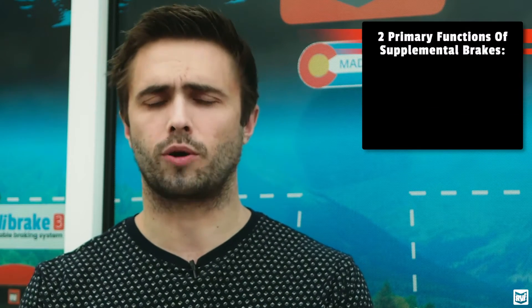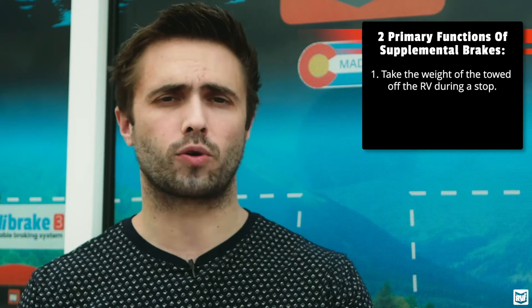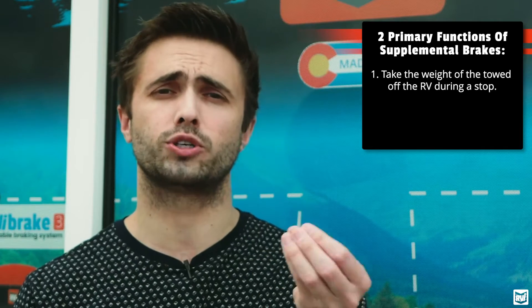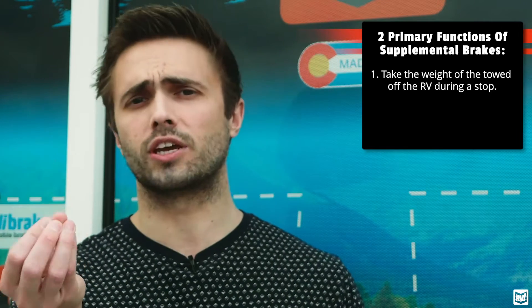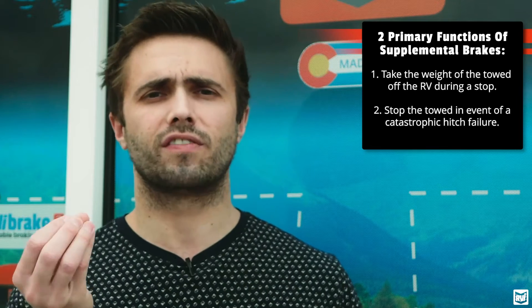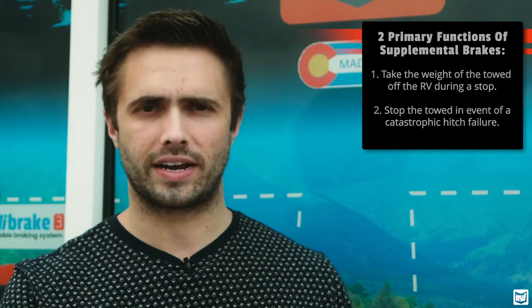Whenever you're flat towing, you want a brake to do two things. You want it to, A, take the weight of your towed vehicle off of your motorhome when you're stopping to reduce stopping distance and prevent your towed vehicle from pushing you forward into traffic. That's the responsibility most braking systems perform. The other thing you want a braking system to do is stop your towed vehicle in the event of something called a catastrophic hitch failure.